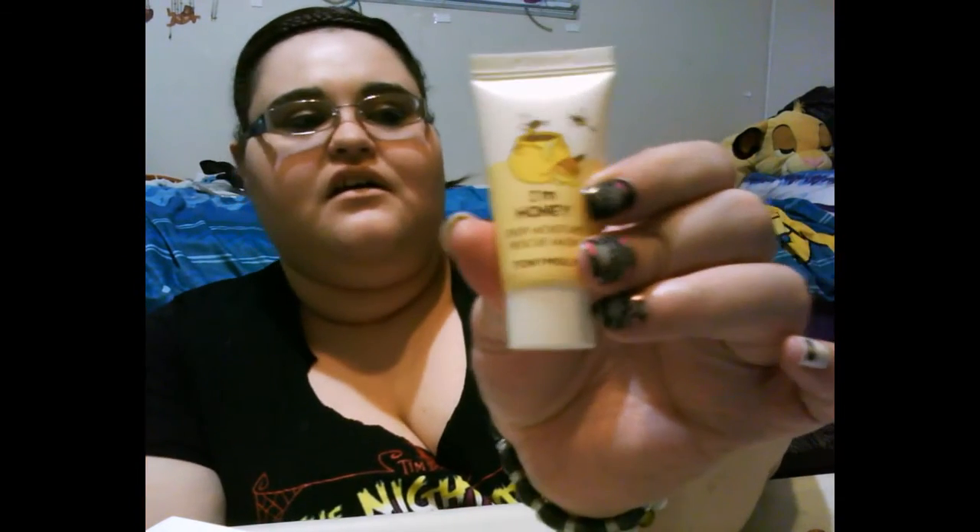The brand Tony Molly made an I'm Honey deep moisture reducing mask. This is what it looks like. I wondered if it smells like honey — it doesn't smell like honey. I kind of was hoping it would, but it doesn't. It doesn't smell like honey, which is kind of sad.